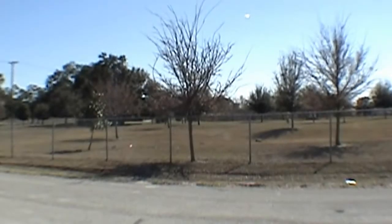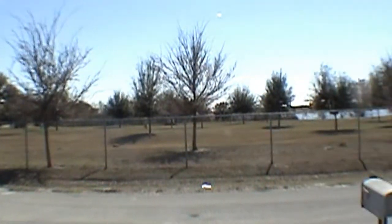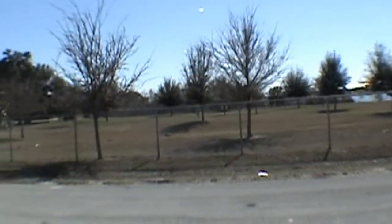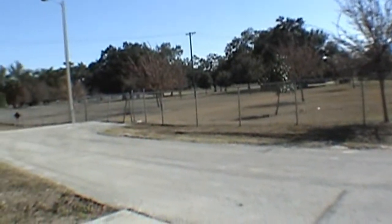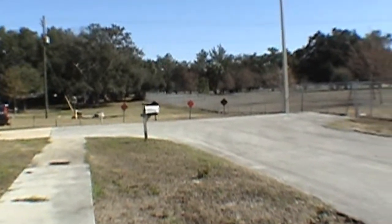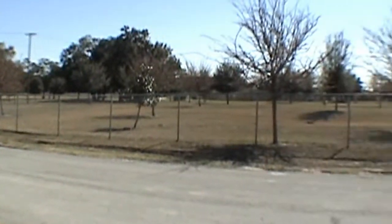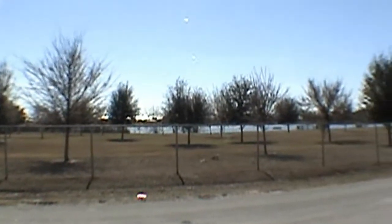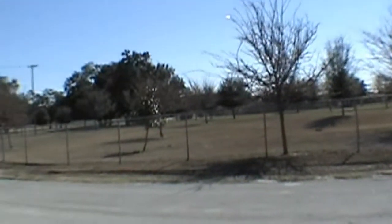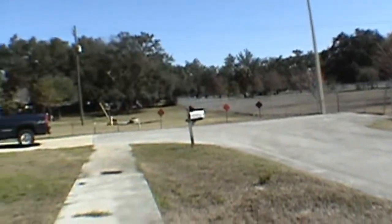Hello, today we're out at 3307 Markham Street in South Tampa, just north of MacDill Air Force Base. As you can see in front of the home you have a very nice park area. This house is also close to downtown Tampa and Channelside.